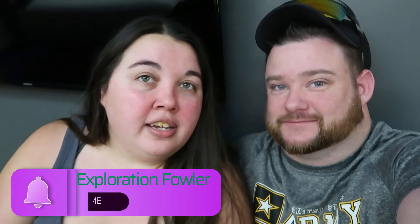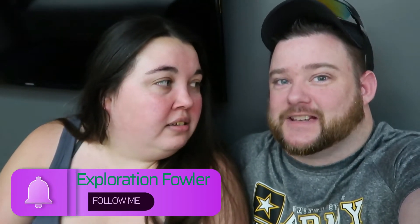Hey guys, welcome to Miami! We just got here, it's about 11:30 at night. We've had a 12-hour drive from North Carolina and we are at the Aloft at the airport. We want to show you guys a room tour but we're trying to be kind of quiet, so sorry if this video is a little bit soft.